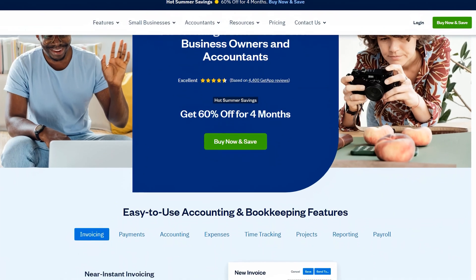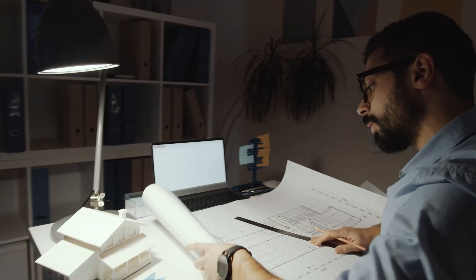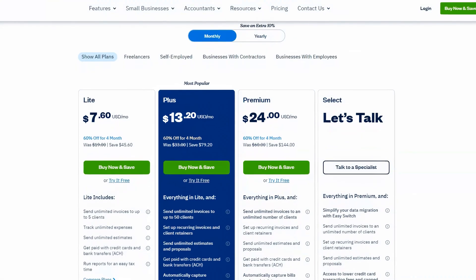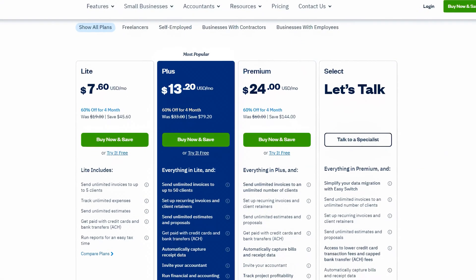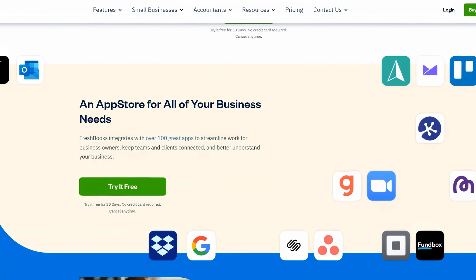FreshBooks was originally started with the sole proprietor in mind. It's perfect for professional services like attorneys, architects, and designers. FreshBooks offers four different plans, which makes it scalable for growing businesses. It also has an intuitive interface, which makes it great for people new to accounting.